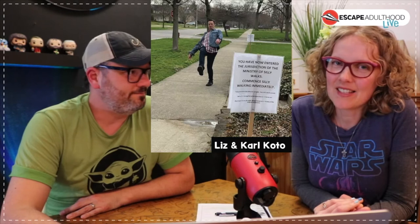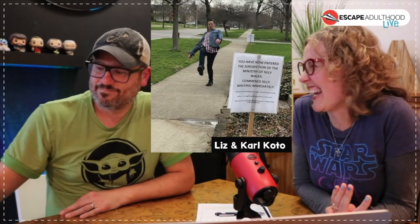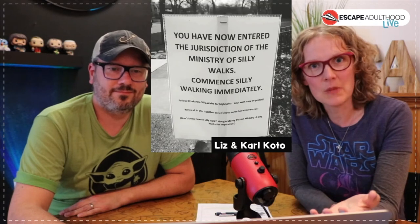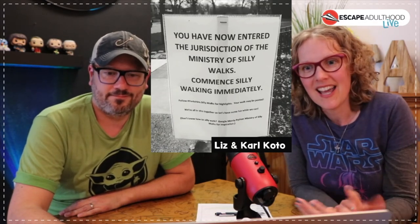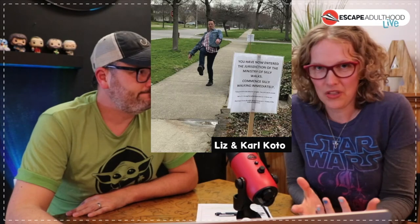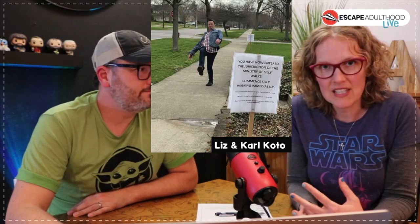About 20 of you sent this to us, which is so exciting — we love our job because people think of us and send things. This has exploded on the internet in the last week. A family in Michigan put a sign in front of their driveway that says: 'You have now entered the jurisdiction of the Ministry of Silly Walks — commence silly walk immediately.' It's based on Monty Python. She had 15 likes on Instagram and is now at 40,000.